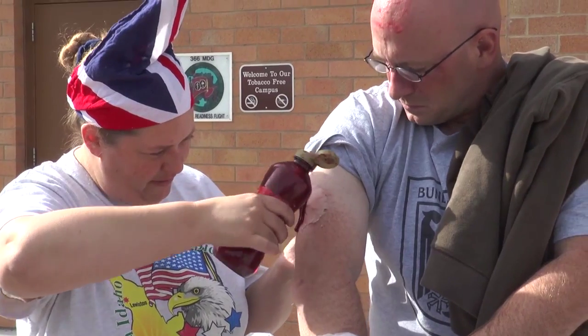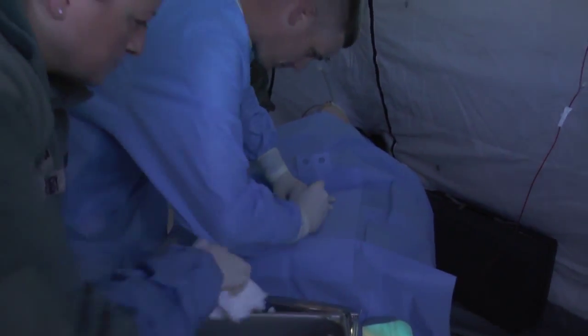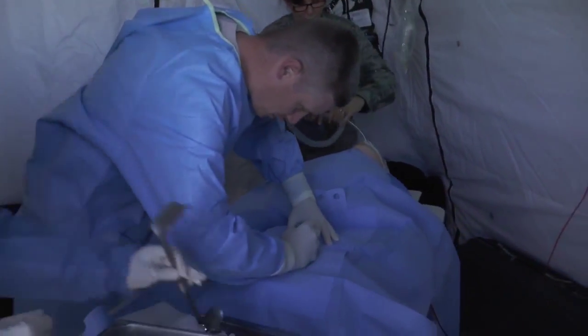Simulated scenarios allowed seasoned military members to pass on their knowledge to the new generation of airmen, preparing them for their own upcoming deployments. When you deploy, everybody's there — Guard, active duty, reserve.